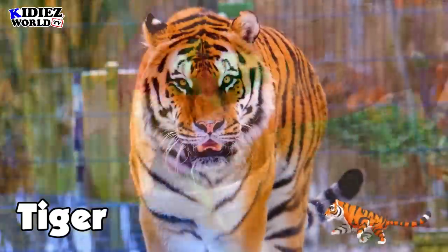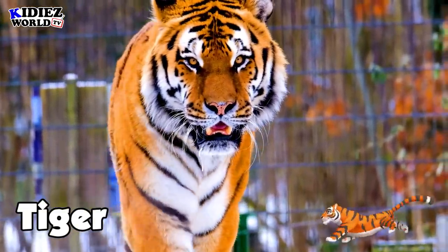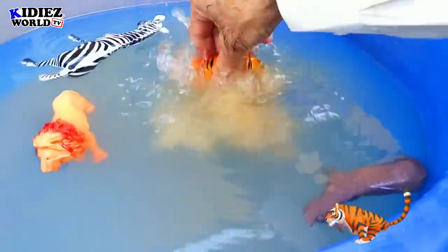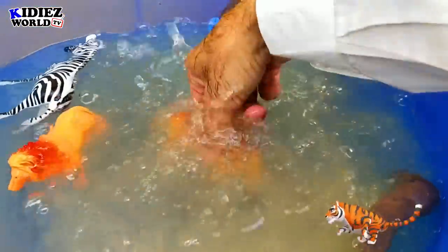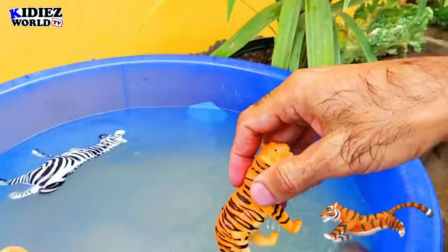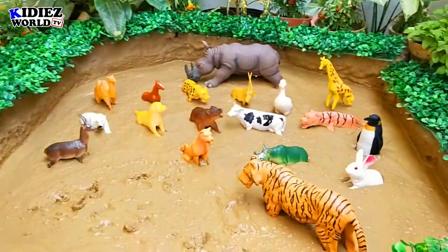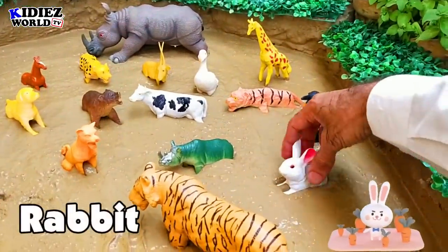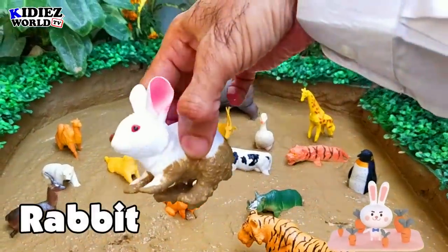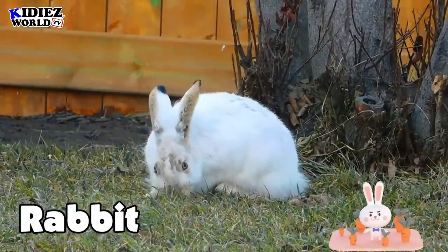Tiger is a wild animal. You can see them in the zoo as well. These are meat eaters and they like to eat anything in meat. The next one is rabbit — this little cute animal belongs to the wild and you can also see them as a pet animal.